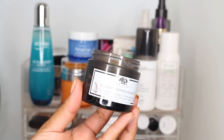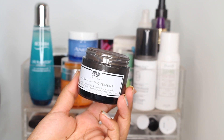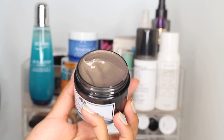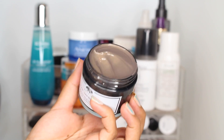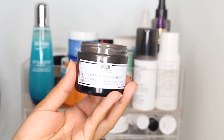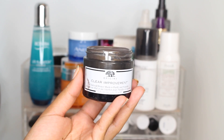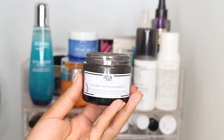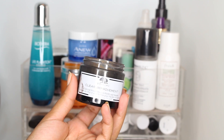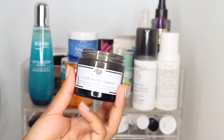Another mask I've been liking — I mentioned it in a recent get ready with me — is the Origins Clear Improvement Charcoal Honey Mask to Purify and Nourish. It's like a charcoal color with gold running through it. It's a clay mask but it takes a really long time to dry on the skin. It has the nourishing properties of honey but you're also getting the charcoal benefits. Great for combination or oily skin — it hydrates while also removing oils and dirt.